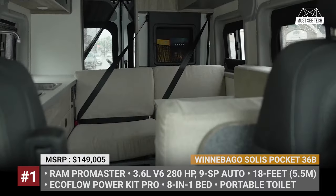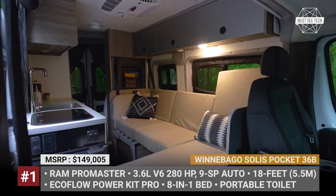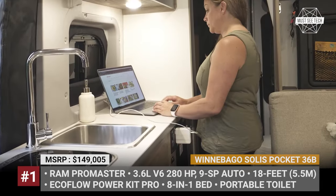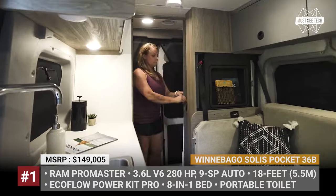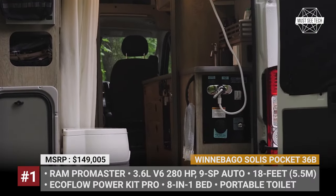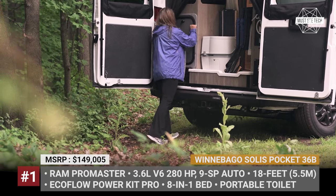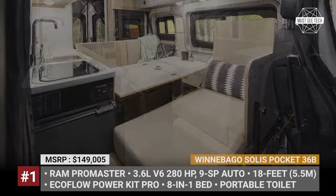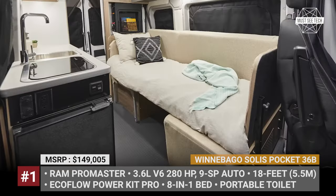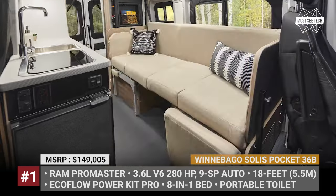Departing from the open, multifunctional space of the original 36A layout, the 36B prioritizes creature comforts. Notably, the rear gear garage bedroom was replaced by a wet bathroom equipped with indoor and outdoor shower, portable toilet, and sink. The interior doubles as a mudroom for wet gear storage. The sleeping area moves to the center of the van with an innovative sofa lounge that transforms into eight various configurations, including a double bed.